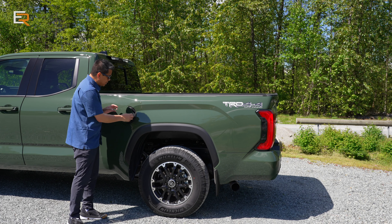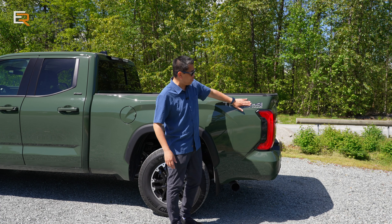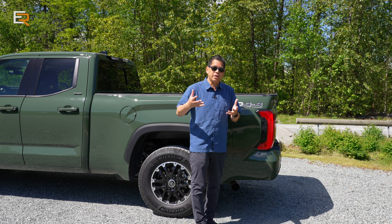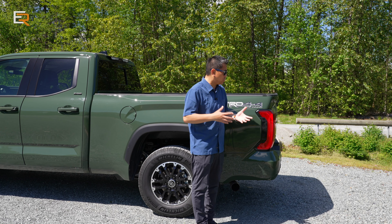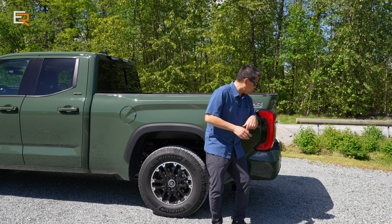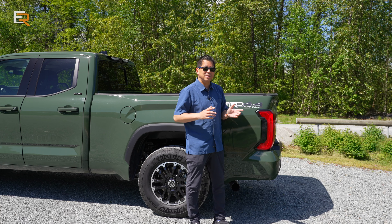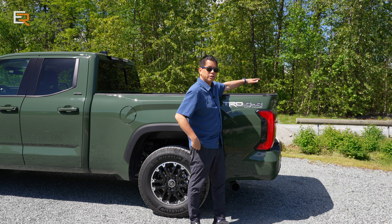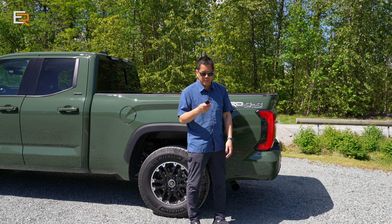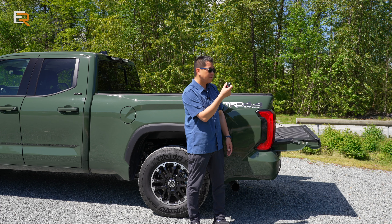You get the TRD Off-Road badging here. On another video when we had the TRD Pro, we showed you it had a bump switch so you could use your elbow right at the rear driver-side tail light to release the tailgate. This one is not equipped with that, however it does have an electronic switch on the back of the tailgate, or you can use the key fob and just hold the tailgate button — remote down.